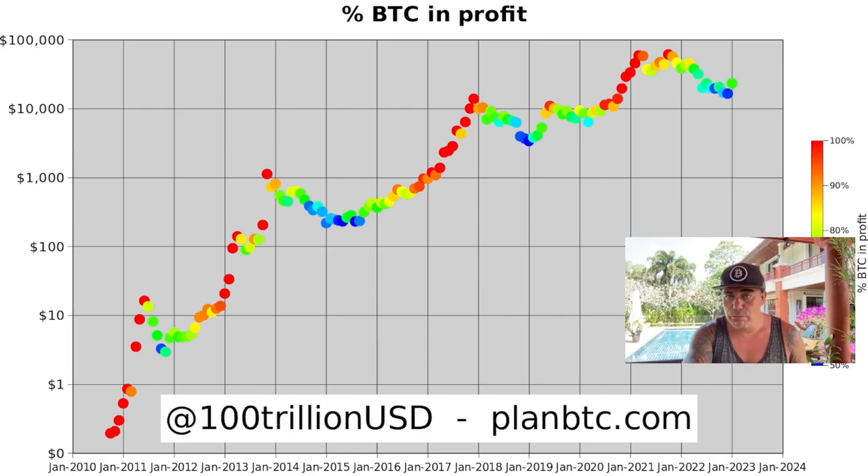The second reason is Bitcoin's percentage in profit. We just flashed from blue — 50% of Bitcoins in profit — to green, meaning 70% of Bitcoins are now in profit. Every time that transition happens, it has been the start of the next bull run.